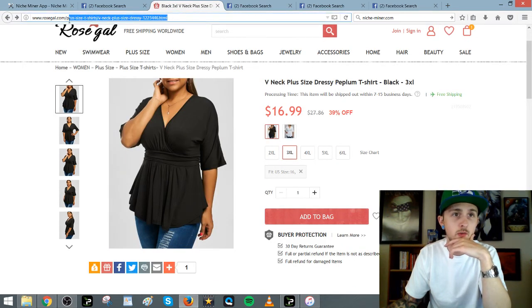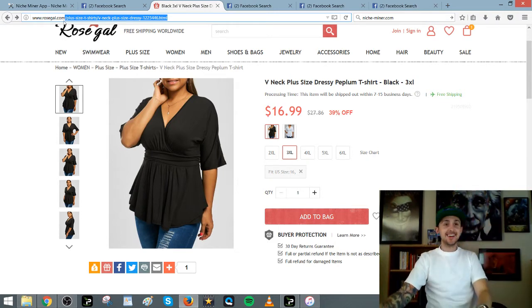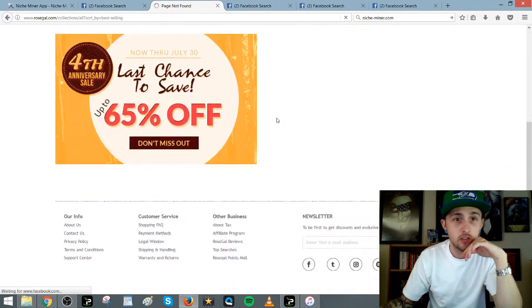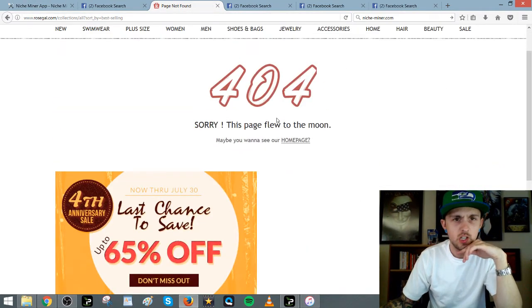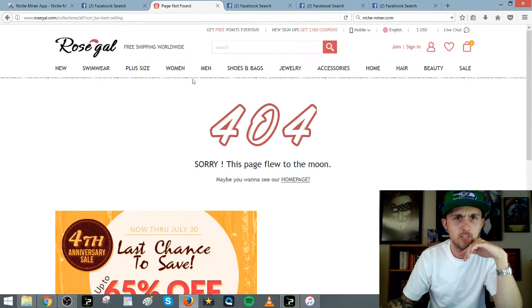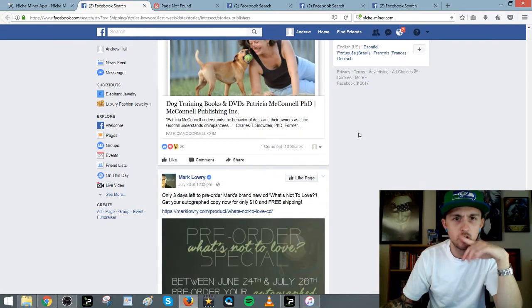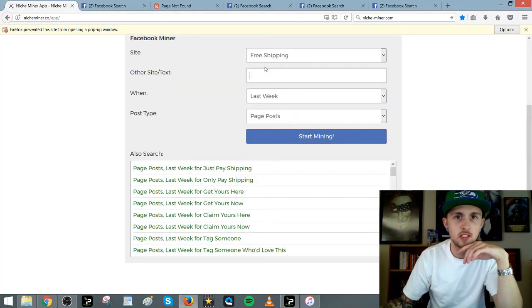So that's not a Shopify store, but you could just do product research like this. Let's try something else. Let's try phone case or just 'phone' — maybe we'll get some phone stuff.